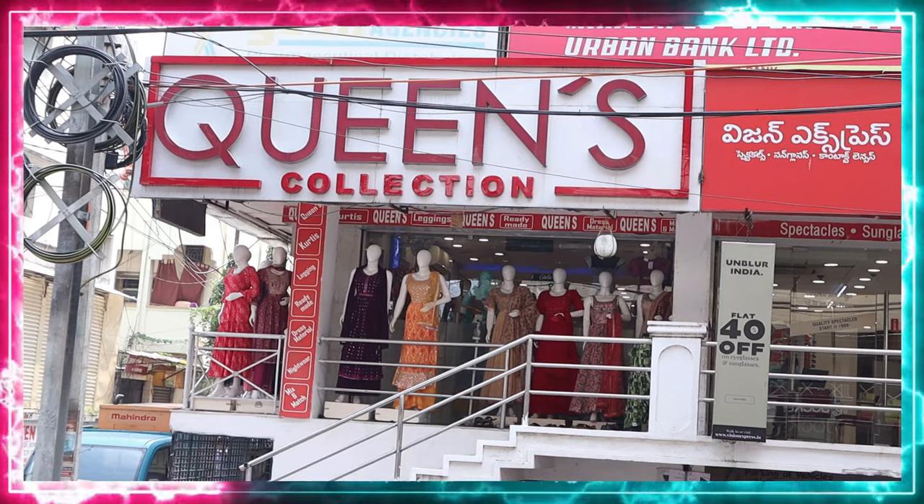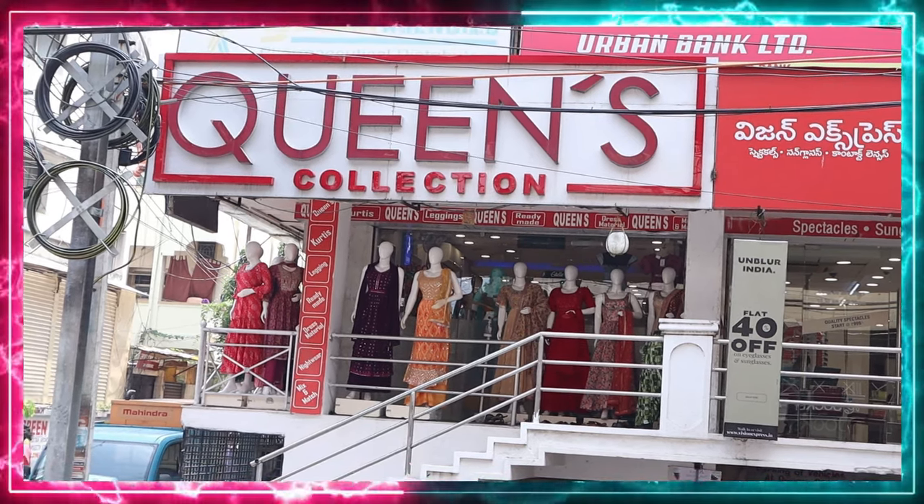Hi friends! Welcome to Queen's Collection. You are at the Fashion Destination. There are a lot of fancy ready-made varieties.